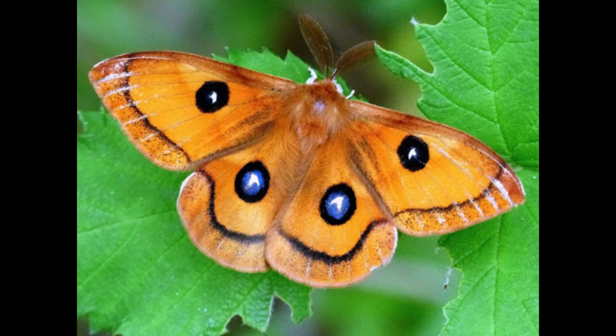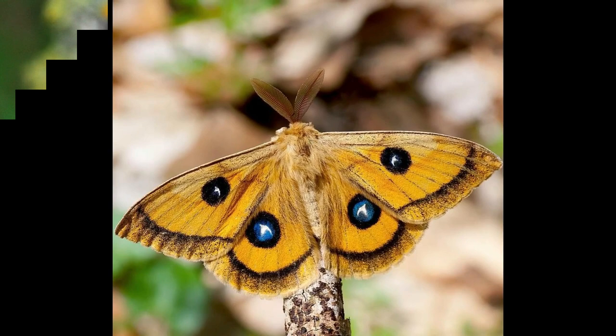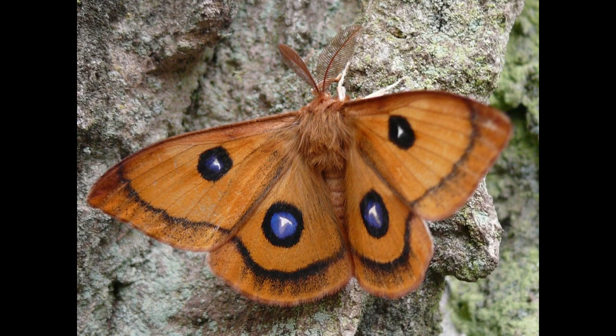The Tau Emperor is a beautiful forest-dwelling moth that can be found all over Eurasia. The wingspan of this large moth ranges from 60 to 84 millimeters. During the day, male Tau Emperors can be seen. Females, on the other hand, are only active at night. Their wings are a light brown and white color combination. On the fore and hindwings, there are also eye spots. In comparison to the forewing eye spots, the hindwing eye spots are larger.